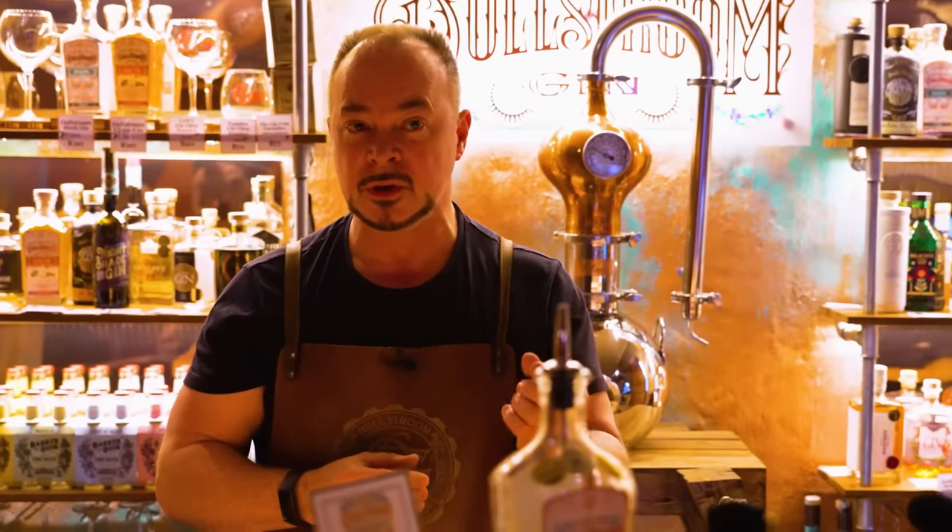Here at Dullstrom Gin we focus on all of the South African craft gins, specifically in regards to the variety that we have to offer, and of course a bit of information and education, and not least a bit of fun with our gin.